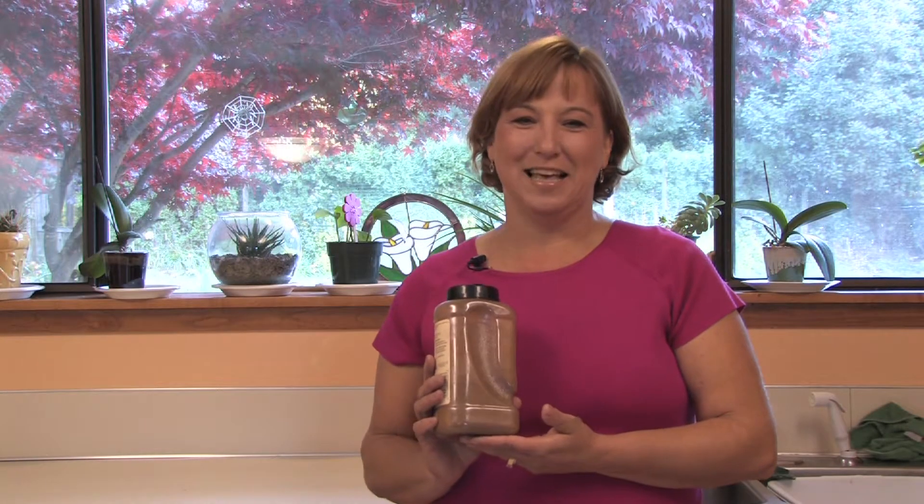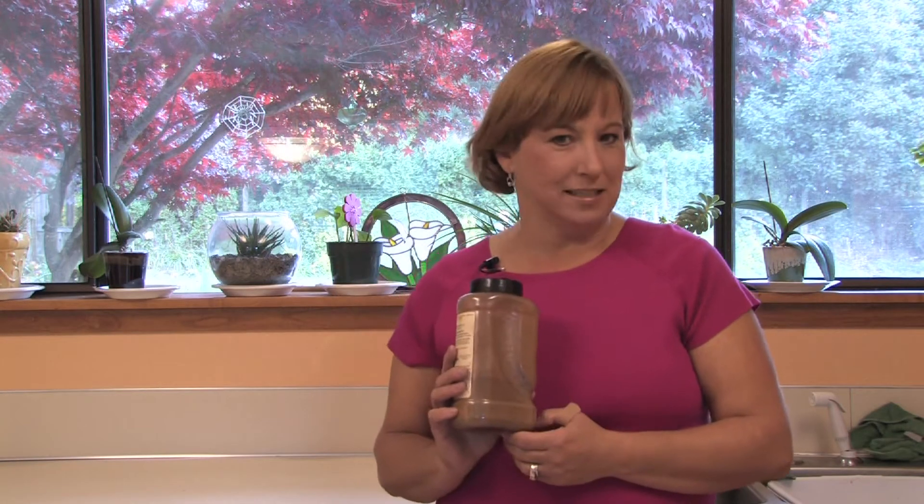Hi, this is Yolanda Vanveen, and in this segment we're going to talk about how does cinnamon repel ants.